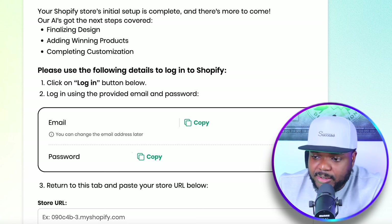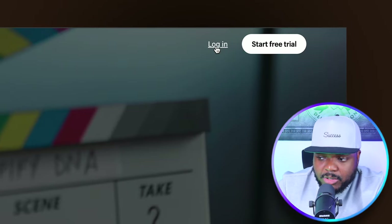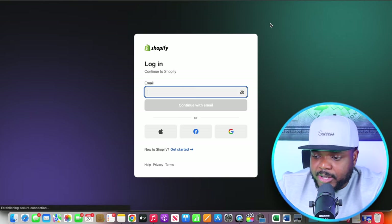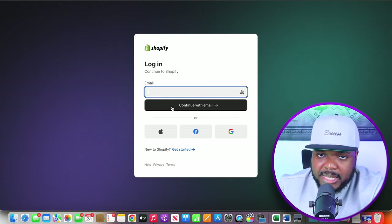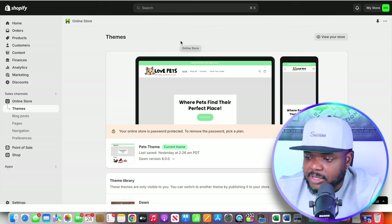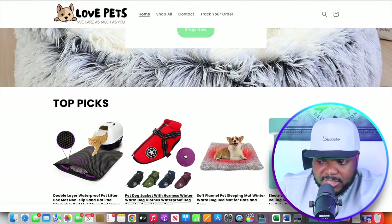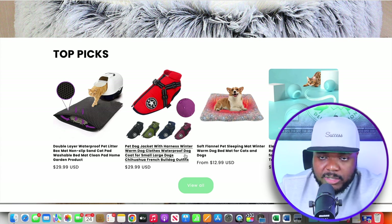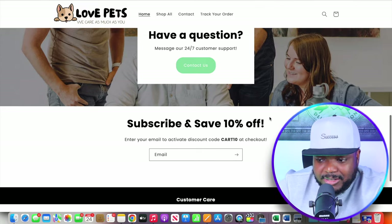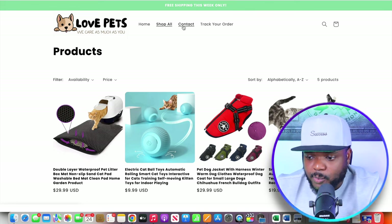Copy those details and head over to shopify.com. Click on 'login' — don't click 'start free trial' yet. Insert the email address and password from the AI website builder confirmation page, and it will take you to the back end of your Shopify account. The website it built is straightforward — it comes preloaded with different products already. You can remove those and add the ones from the eBay seller's store. You don't need to create pages, design anything, or code anything — everything has been done with a few clicks.